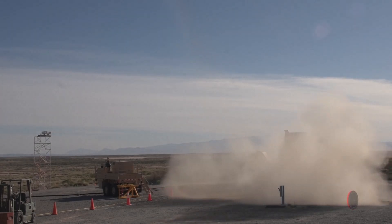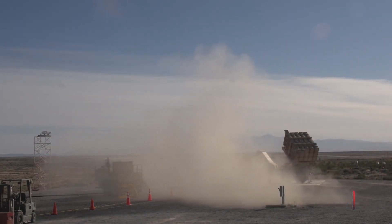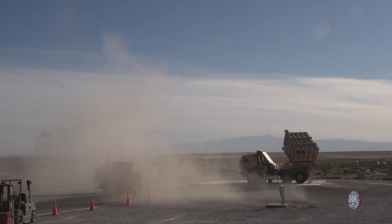It will give India enough time to retaliate against any strike on its shore. But still, India needs more air defense systems.